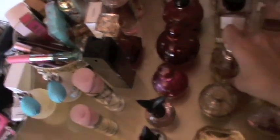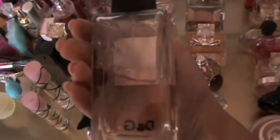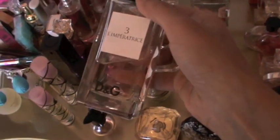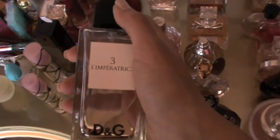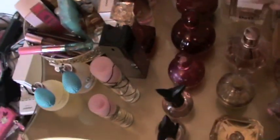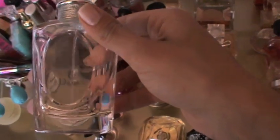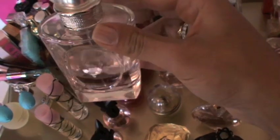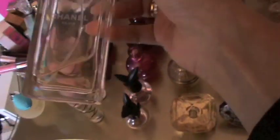I have my Flowerbomb by Viktor & Rolf, which is a very very nice but very heavy perfume. My all-time favorite is Dolce & Gabbana Number 3 — it smells very sweet but so good. I'm so bad at describing scents, sorry! I also have Forever and Ever Dior by Christian Dior. I've had this for the longest time — it reminds me of one of my high school teachers and I really like it, I miss her a lot.